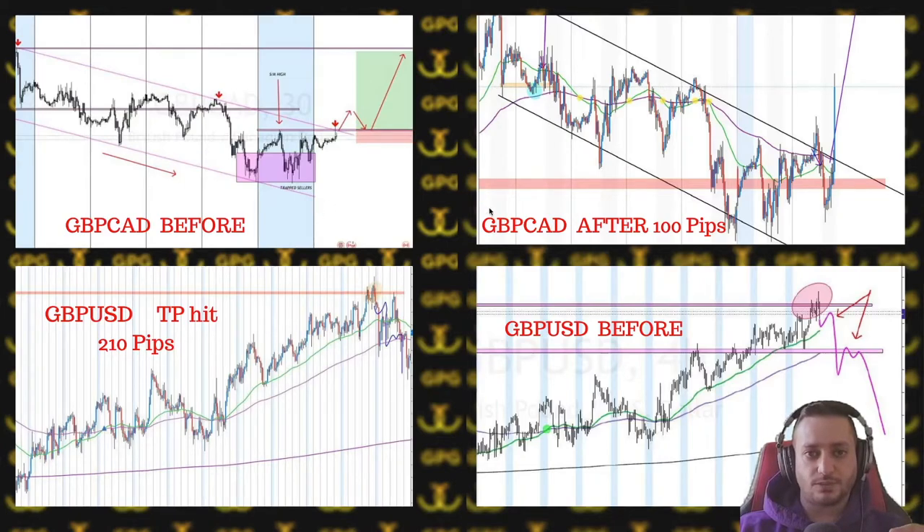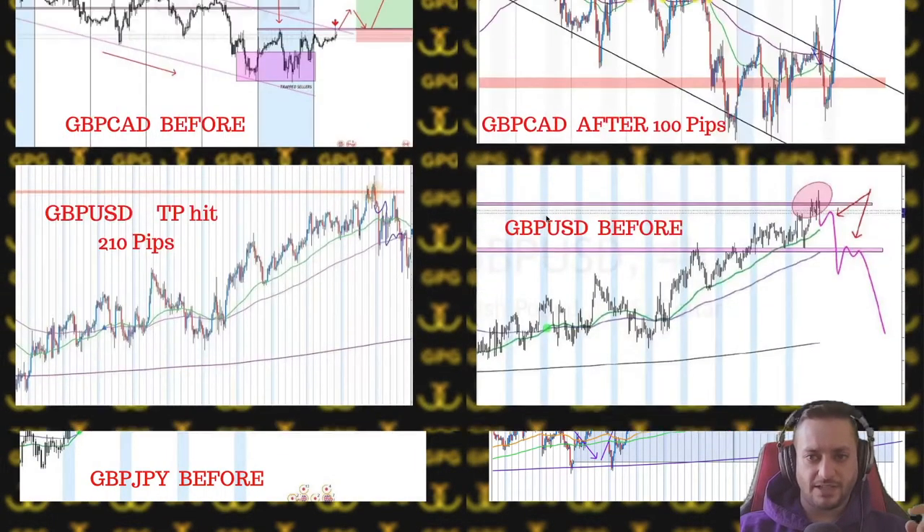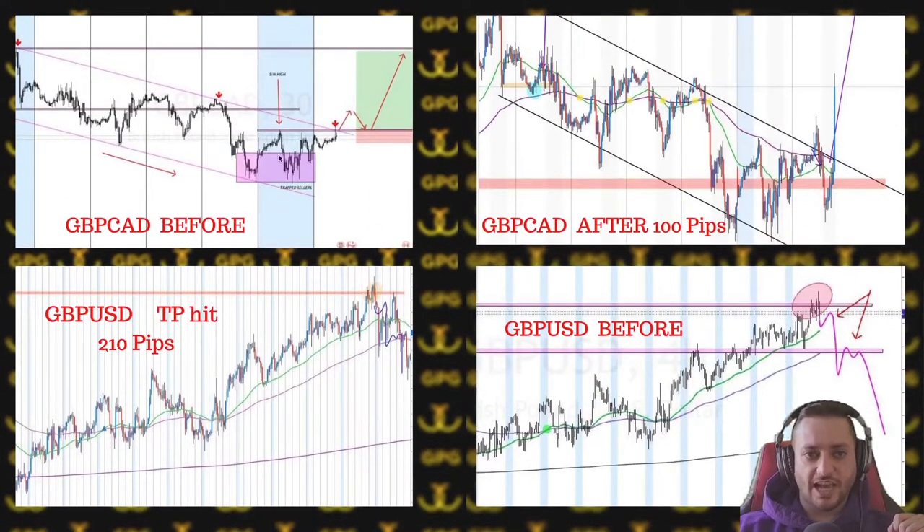Then we had GBP/CAD and GBP/JPY — these were at the exact same time and each gave us 100 pips. It was a perfect trap that came from Friday, continued into Sunday and Monday, and there was another attempt to trap people on Tuesday as well. That was a 100-pip trade.